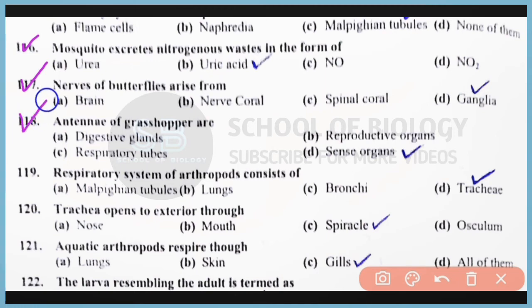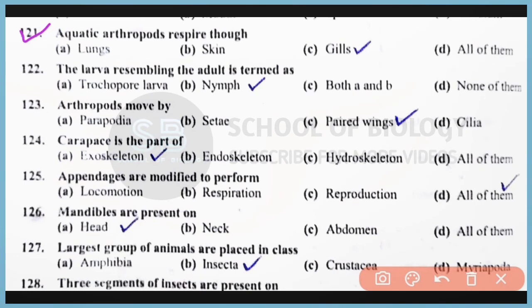Question number 118: Antennae of grasshoppers actually act as sense organs. Correct answer: option D. Question number 119: The respiratory system of arthropods consists of tracheae. Correct answer: option D. Question number 121: Aquatic arthropods respire through gills. Correct answer: option C. Question number 122: Larva resembling the adult is termed as a nymph, and it is the larval stage present in the terrestrial environment.